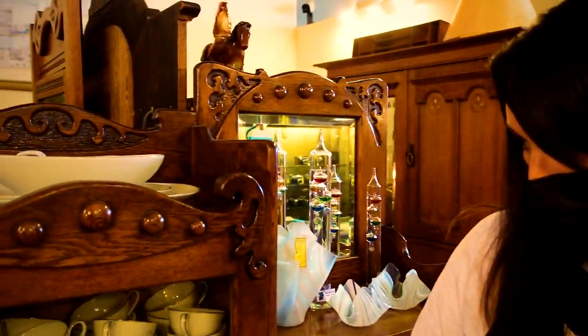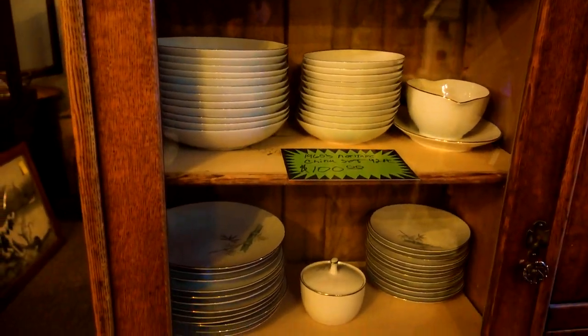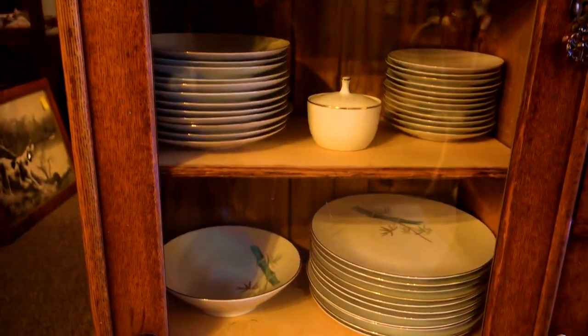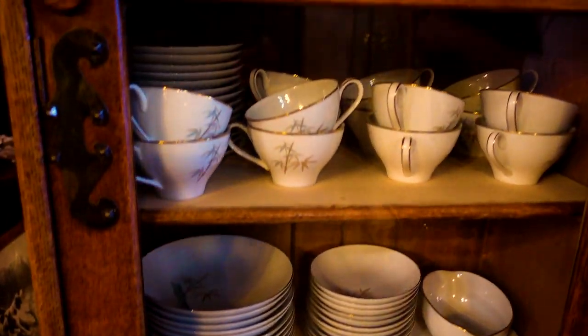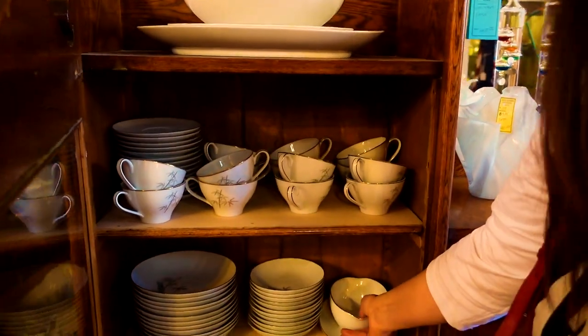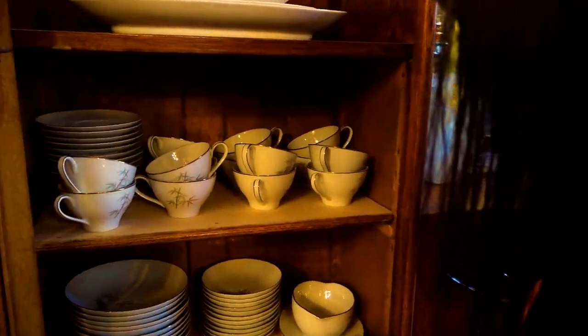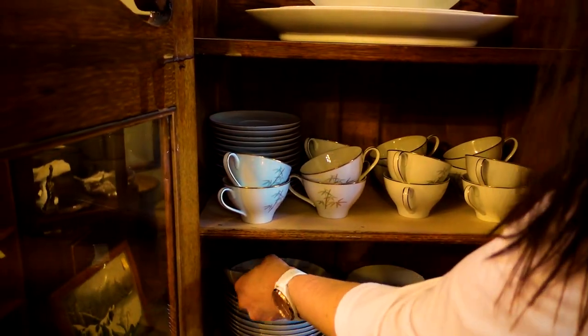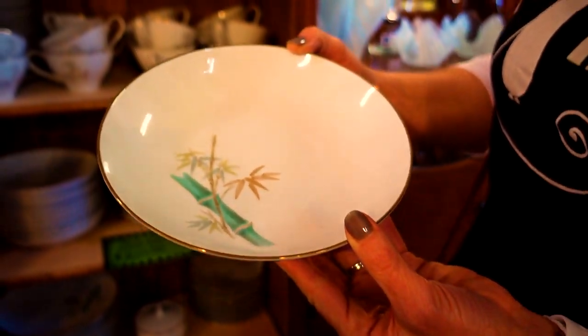Oh my gosh, what did you find? A bamboo china set — 92 pieces for $100! Look at that — that's gorgeous. That's a dollar a piece. It's phenomenal. Do we need china? If we hadn't just replaced all of our dishes at home around Christmas, I'd be kind of tempted. I need a gravy boat — look at that, it's awesome. I like the bamboo. It's a little dusty but that's okay — so pretty, gorgeous.